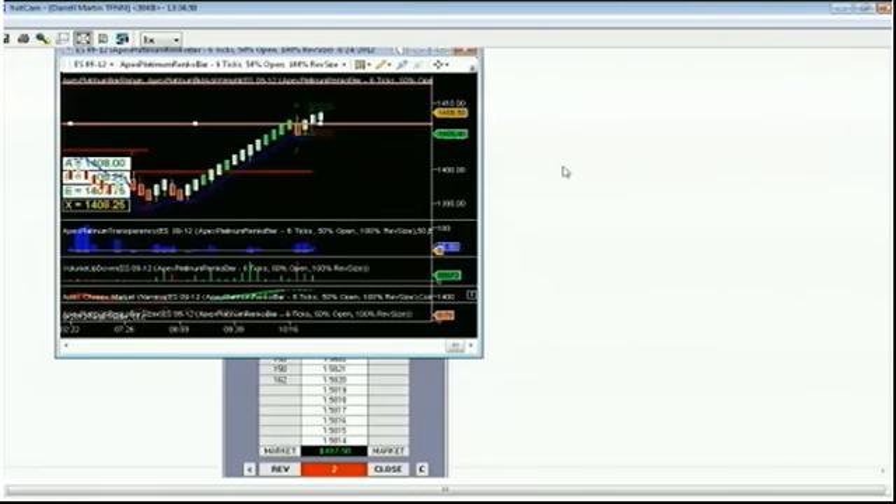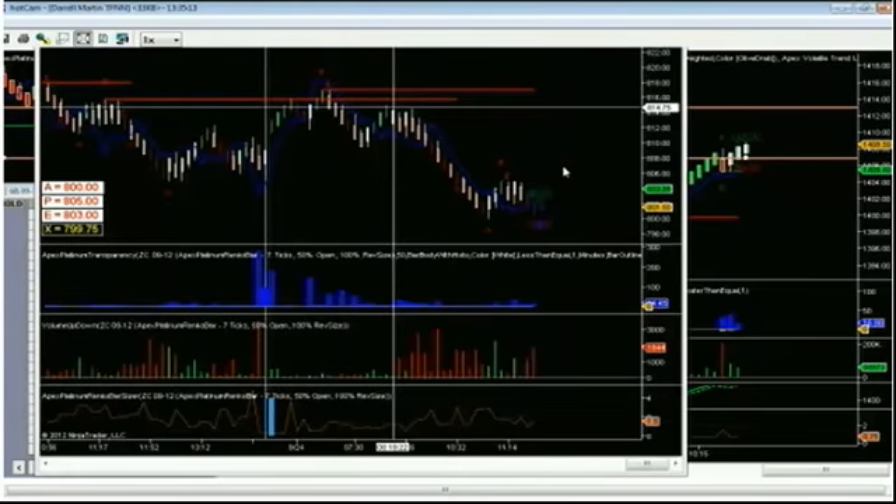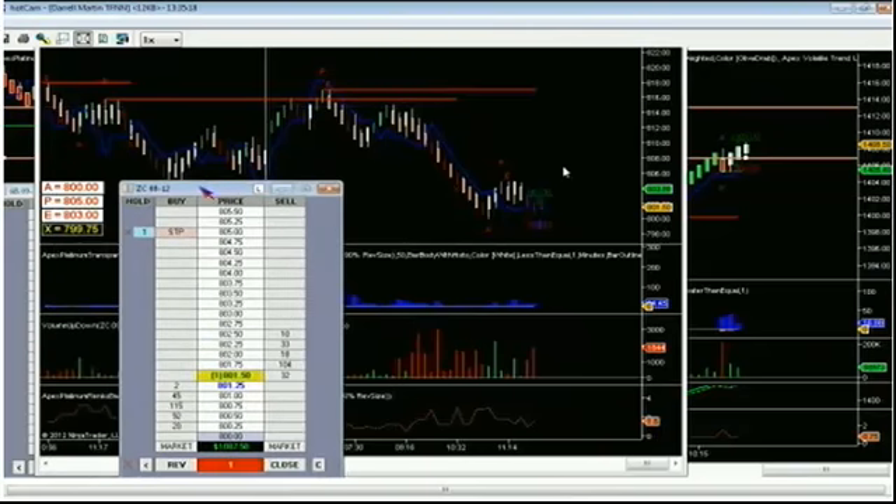We got our pound trade — still going, still all right. We got our corn trade on, with our stop in to protect it in case it decides to continue moving back up. Right now it's looking like a pretty solid move to the downside, so that one continues. Lock in a nice profit on that trade as well.